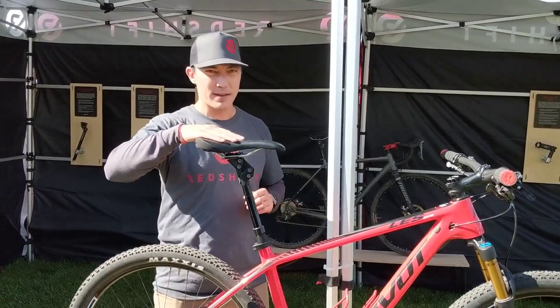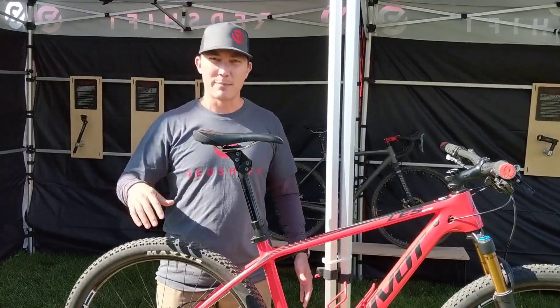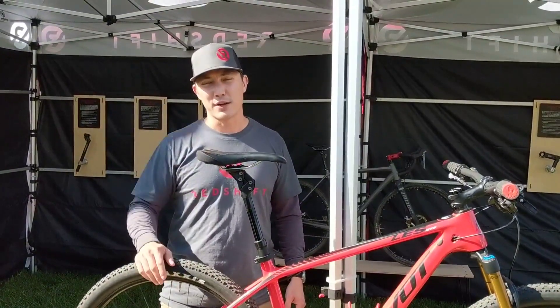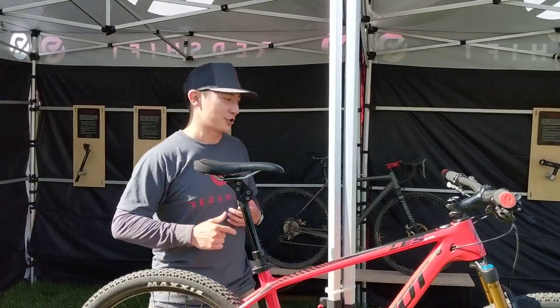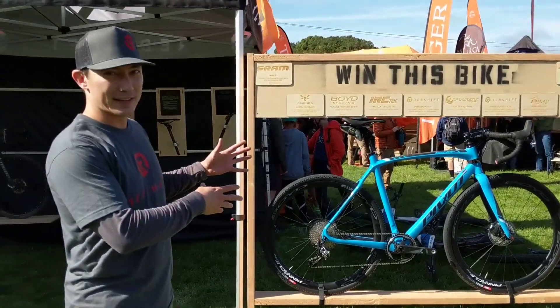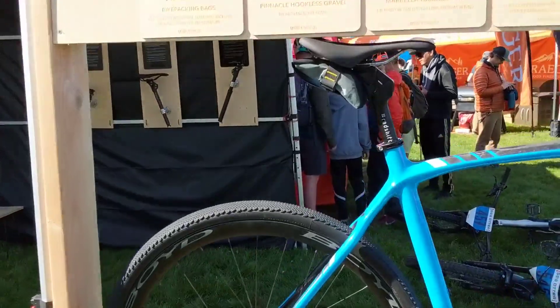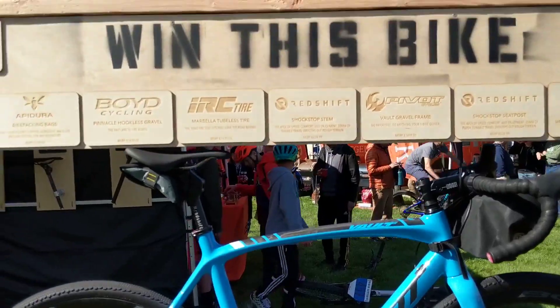This is also a prototype we're working on and we're really excited about these products. If you're at Sea Otter, stop by our booth and check out the new products, and stay tuned to all of our social channels. One last thing: our dream bike giveaway — we put together this awesome dream bike that we're giving away in June after Dirty Kanza. It's an $8,000 bike and you can enter to win it at redshiftsports.com/dream-bike.